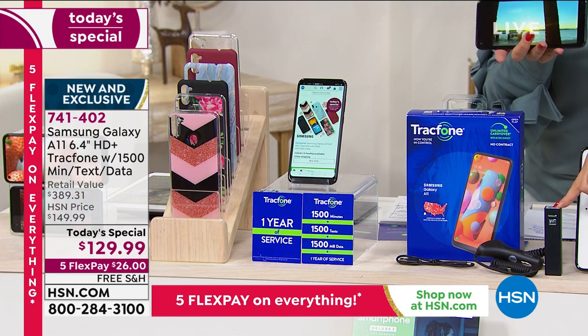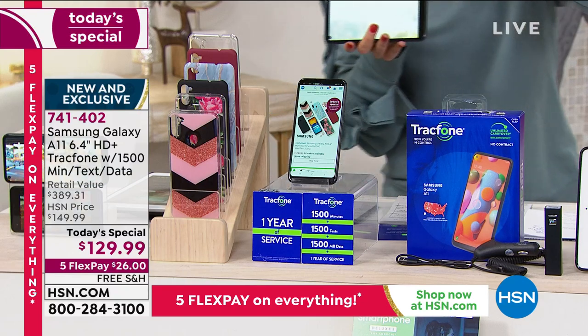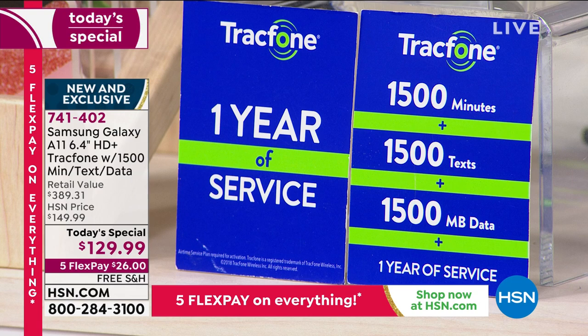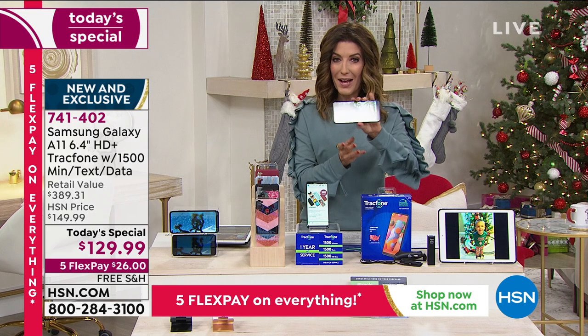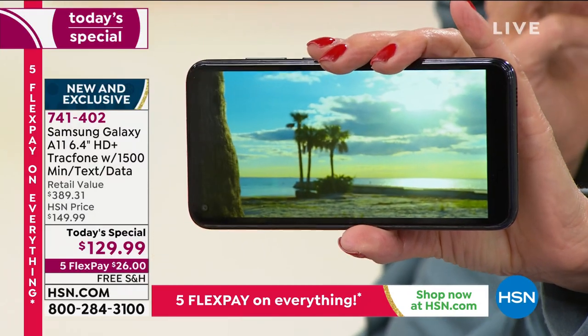We're going to give you extras: a portable charger so you can charge on the go, a car charger, USB cables, and great software to get started. But you're also getting a year of service from TrackPhone — 1,500 minutes of talk time, 1,500 text messages, and 1,500 megabytes of data. That TrackPhone service plan on its own is $125. So for just $5 more, we're going to give you the phone and all the accessories.